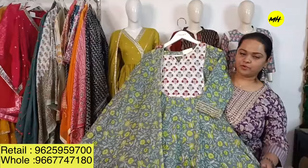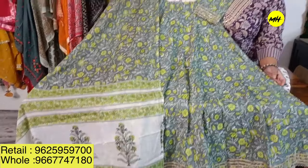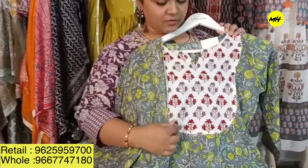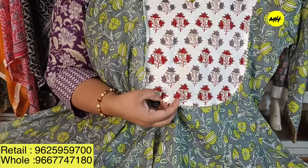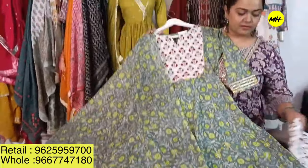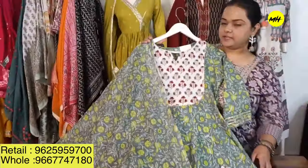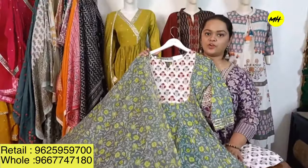Moving on to another Anarkali in a beautiful combination of green and grey, with good embroidery detail around the neck yoke featuring anchor thread work and sequin work. It comes with a placement print dupatta and matching pants. The piece is priced at 2,245 only, sizes 38–46, in pure cotton cambric 60s fabric.